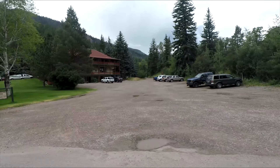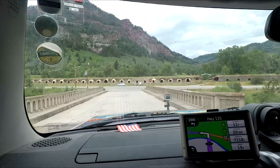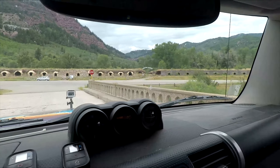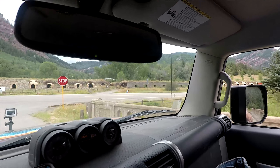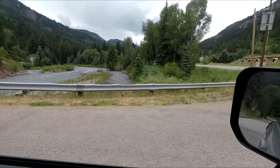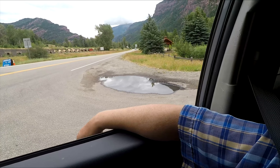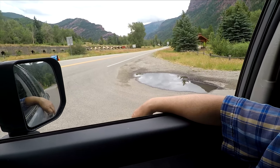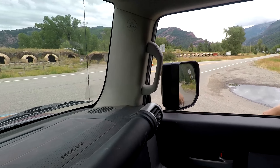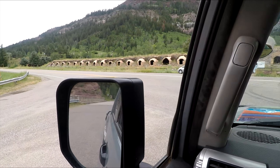Just up in front of us you can see the beehive ovens there. Redstone Stables — and then that's the river right there. You can see the ovens go all the way down there and come all the way up. Oops, sorry for that bump. And they go all the way down here.